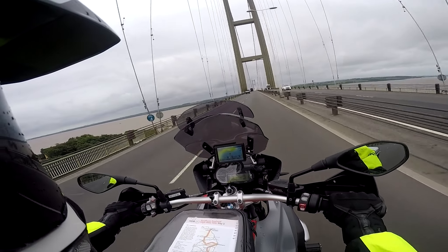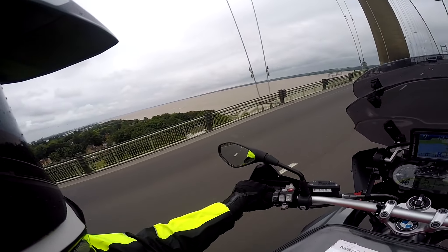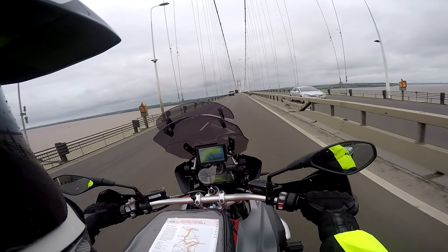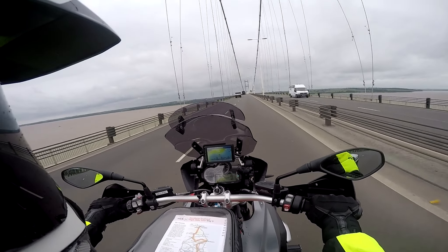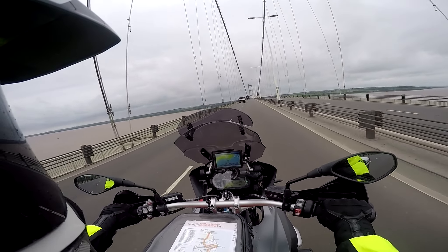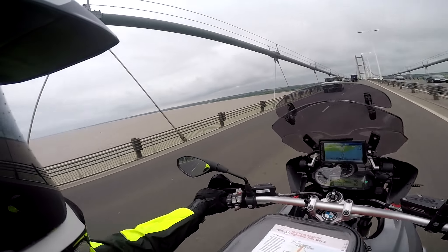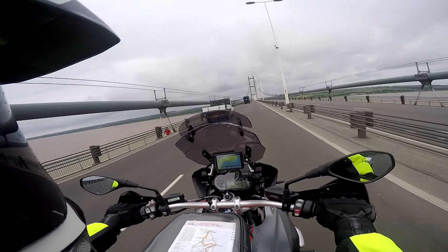Wow, how cool is this? As you may be able to hear, it's very windy up here — the bike acting like a sail and having to lean slightly left. This is a wide old stretch of river, one long bridge. You can see why they needed to build it.